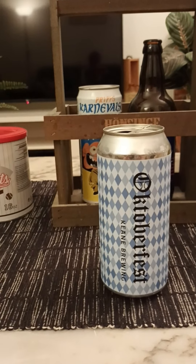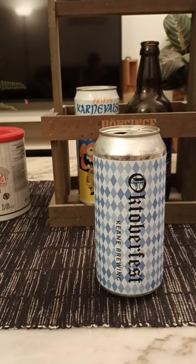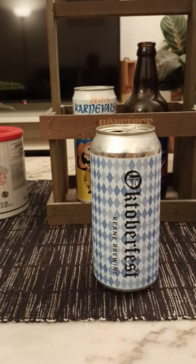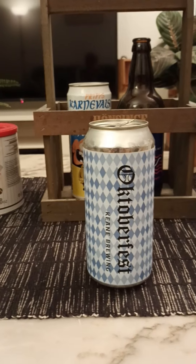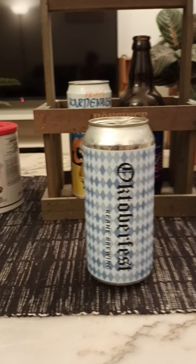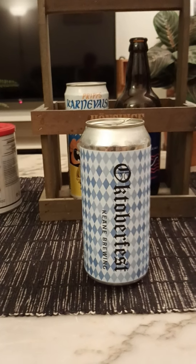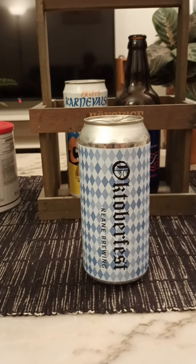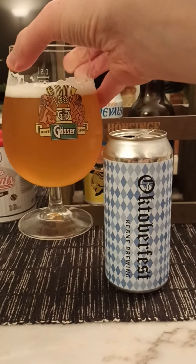On to the nose then. Big malty bready notes on it right away. A little bit of dough with a citrus. Okay, with that said, let's dive in and see what we have.